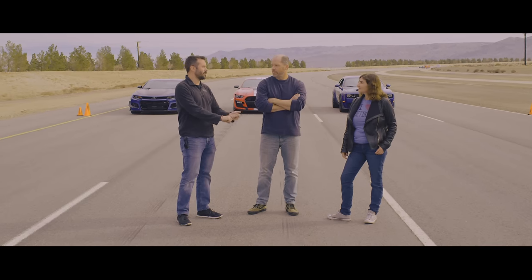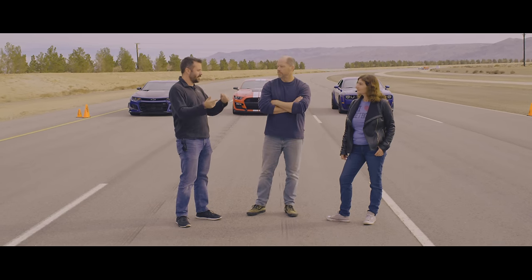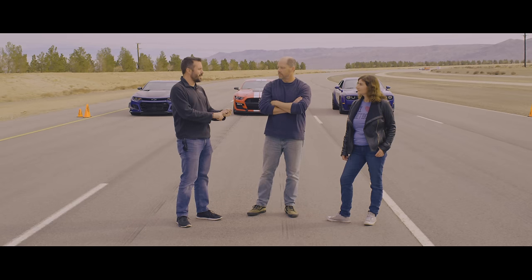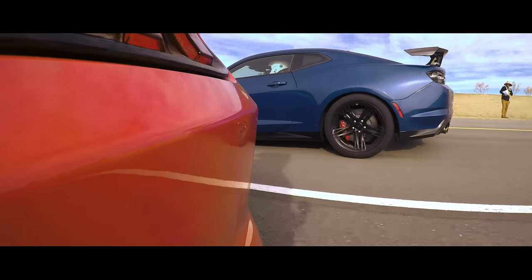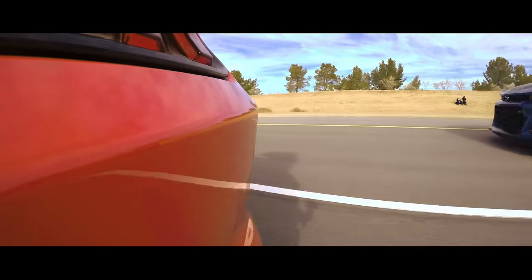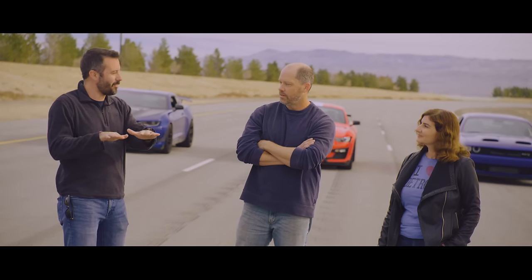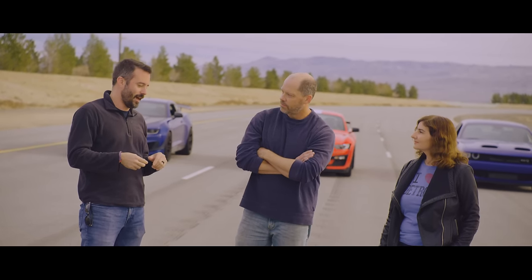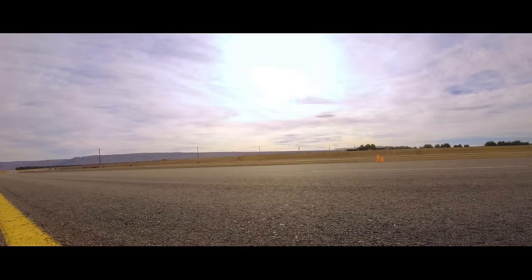You have the most power, but you've got the heaviest car and physics is physics. The Camaro is the opposite — it's the lightest car here with the least power, but it has the most tire. But that tire only works when there's temperature. Like the Challenger, I was having massive traction issues. That actually kind of put us on equal footing, because once we all hooked, it all worked out the way we'd all expect. But yeah, the launch control really had trouble getting out of the hole in first gear with cold-ish tires.